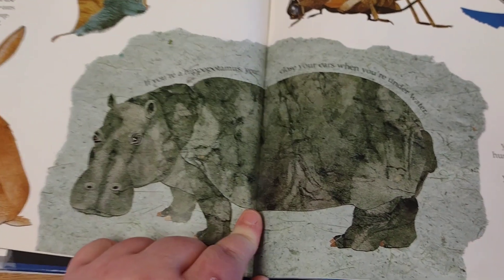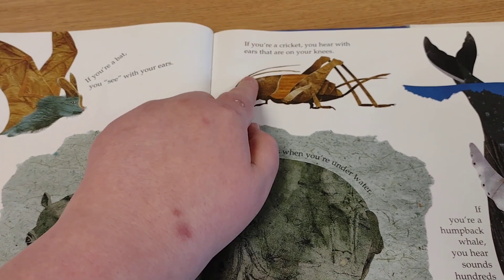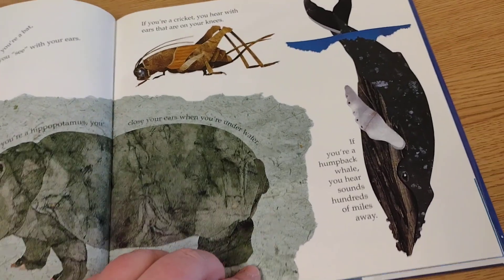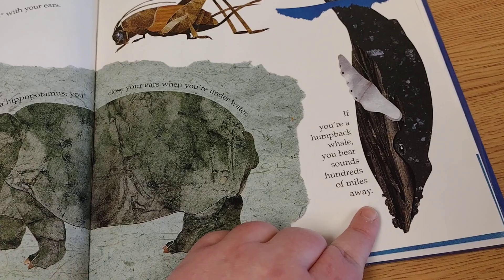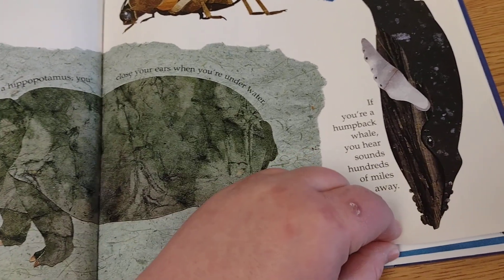If you're a hippopotamus, you close your ears when you're underwater. If you're a cricket, you hear with ears that are on your knees. And if you're a humpback whale, you hear sounds hundreds of miles away. Those are some pretty good ears.